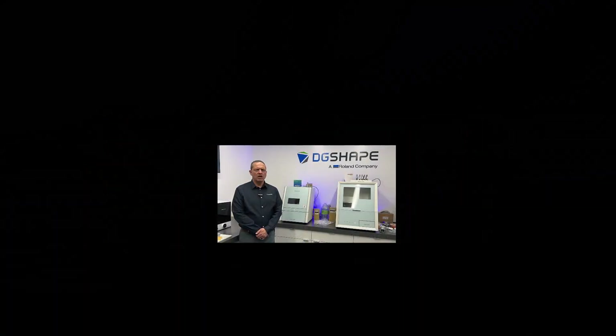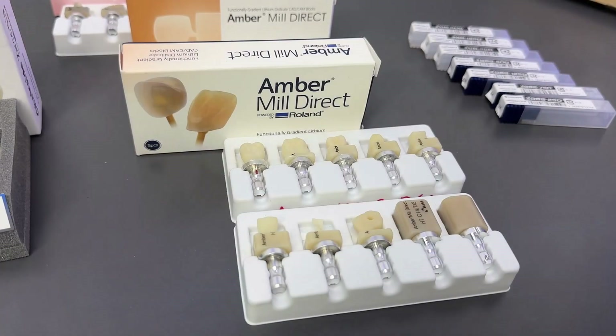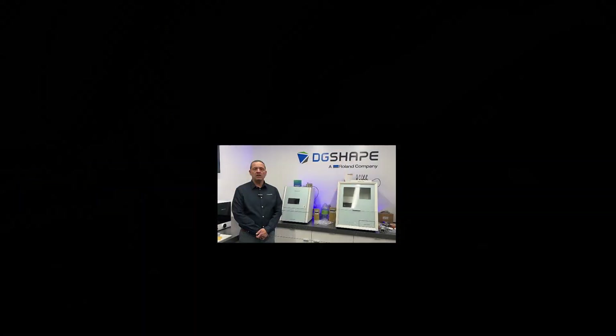With its powerful capabilities, the DWX 43W can work with a range of materials including chairside zirconia powered by Roland DGA, Amber Mill Direct powered by Roland DGA, composite resins, glass ceramics, and more, providing flexibility to meet diverse patient needs.